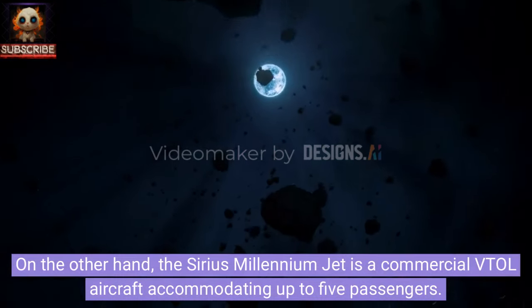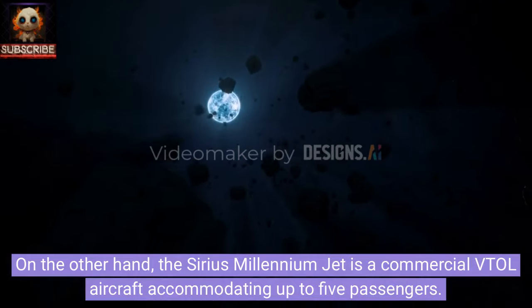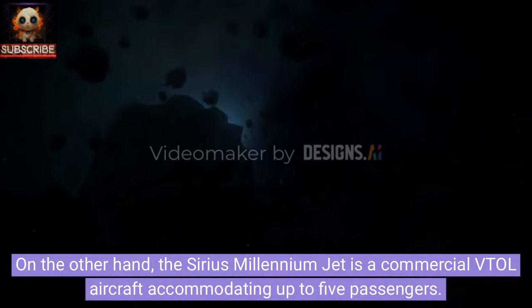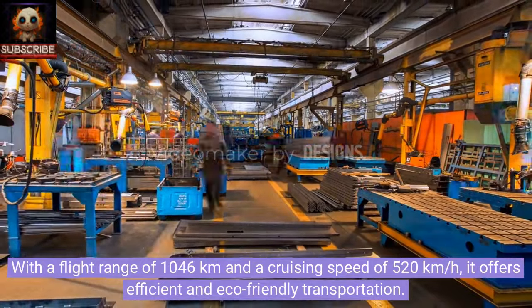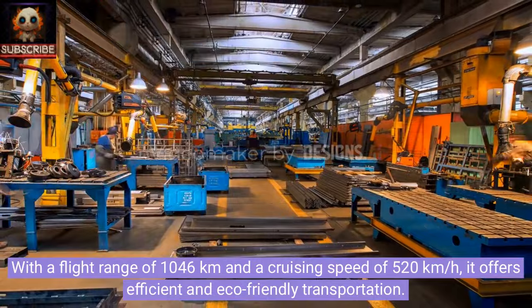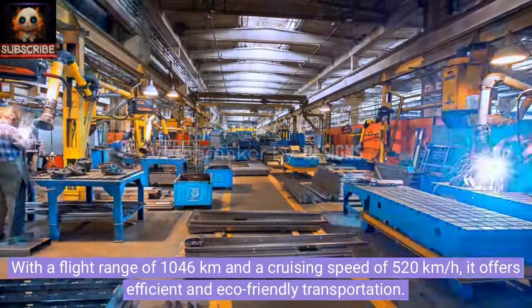The Sirius Millennium Jet is a commercial VTOL aircraft accommodating up to five passengers. With a flight range of 1,046 kilometers and a cruising speed of 520 kilometers per hour, it offers efficient and eco-friendly transportation.